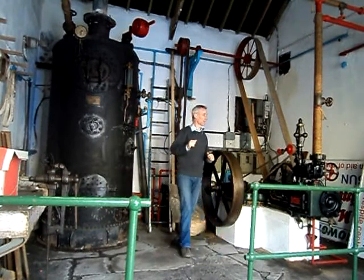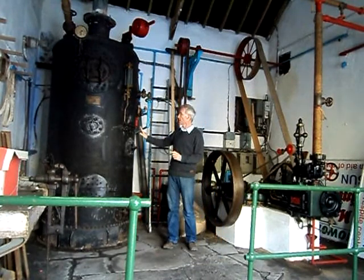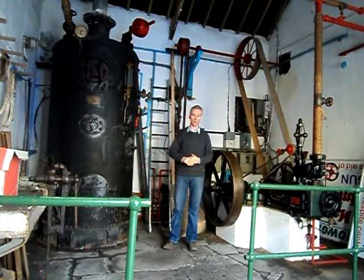We're in the engine room and the two main features of the engine room are the boiler and the steam engine.